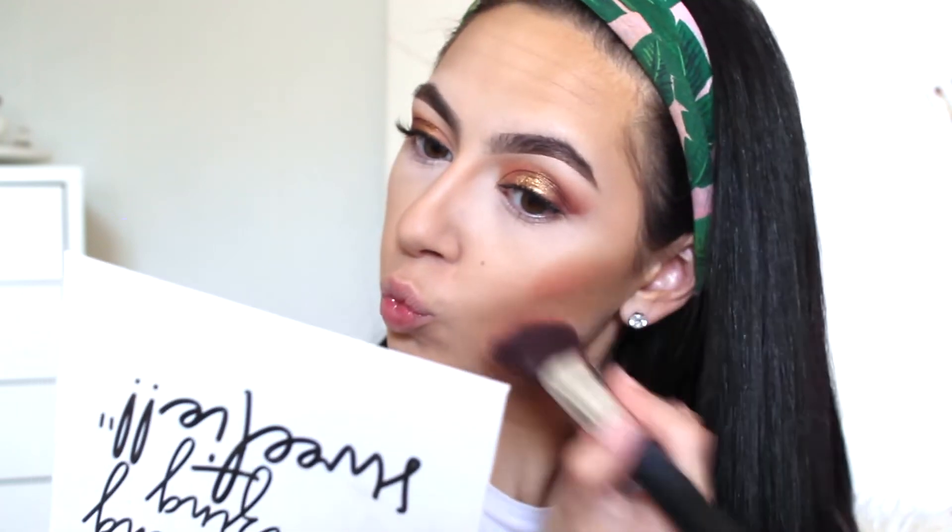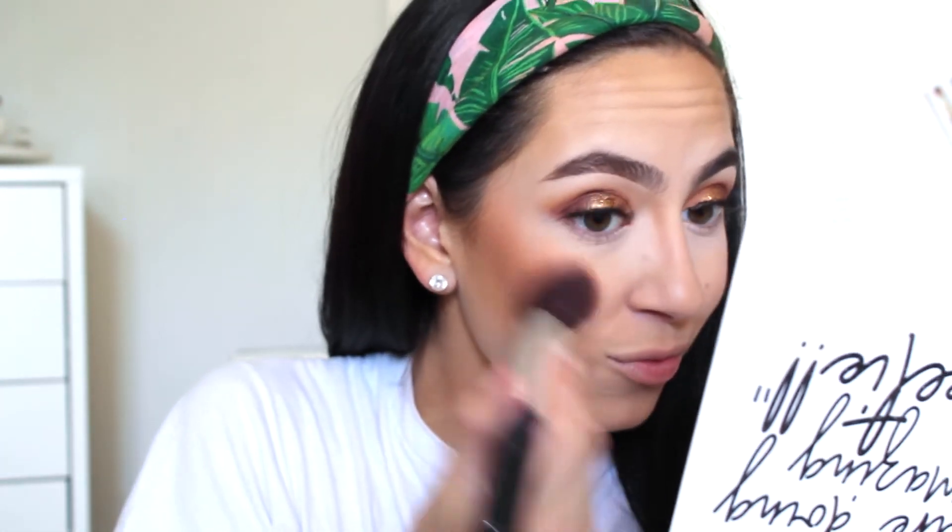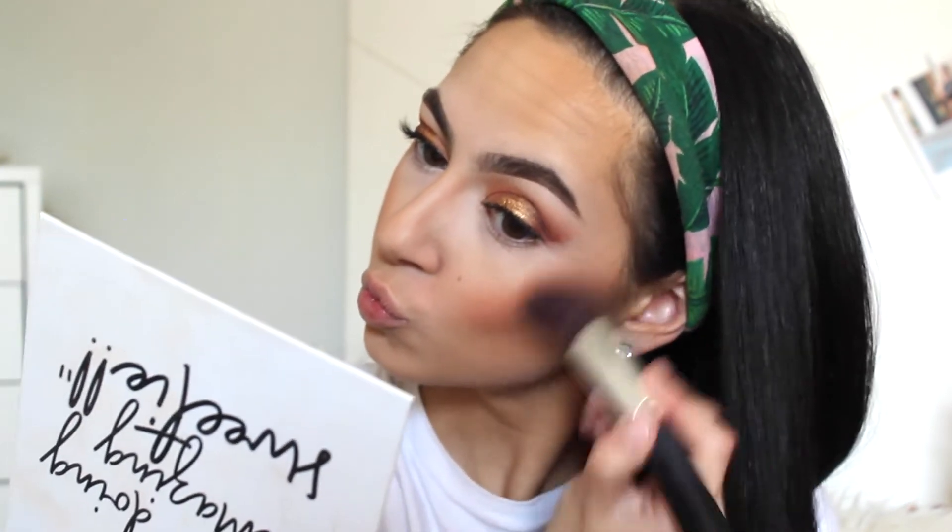Then I wiped away the powder from underneath my eyes so I could go in with some under eye shadow and some blush. Not sure why I didn't show the blush I'm using, but it's also a Makeup Revolution product — their blush palette. I used one of the deeper shades in it. It's super inexpensive and very good quality — very pigmented and they blend out really nicely.